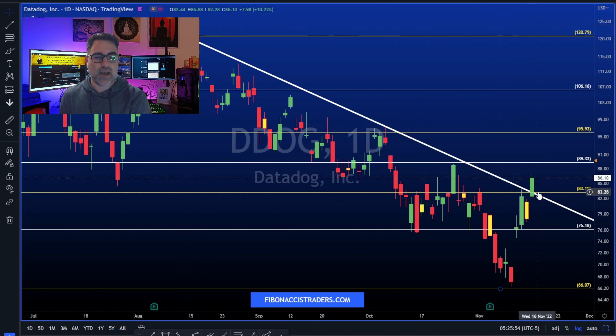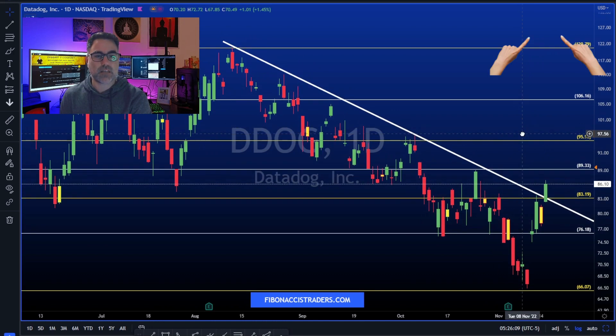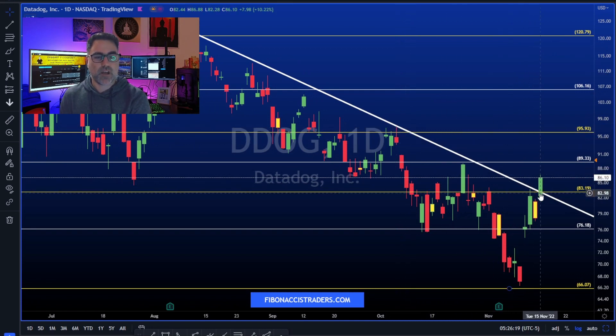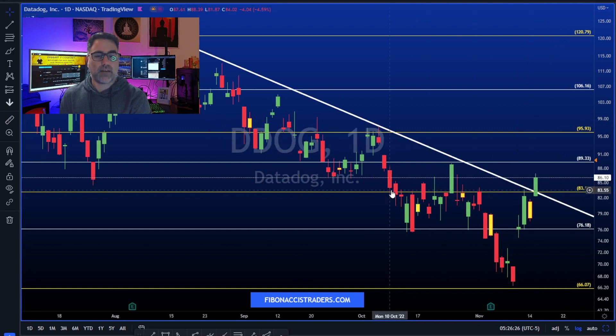DDOG is breaking up and above this downtrend line, which goes all the way back to August, helping us identify the lower highs. Almost to the penny, these trend lines are the true support and resistance for price action. On Tuesday it broke up above, and now the 83 area will act as support, as this is a very important support-resistance area.